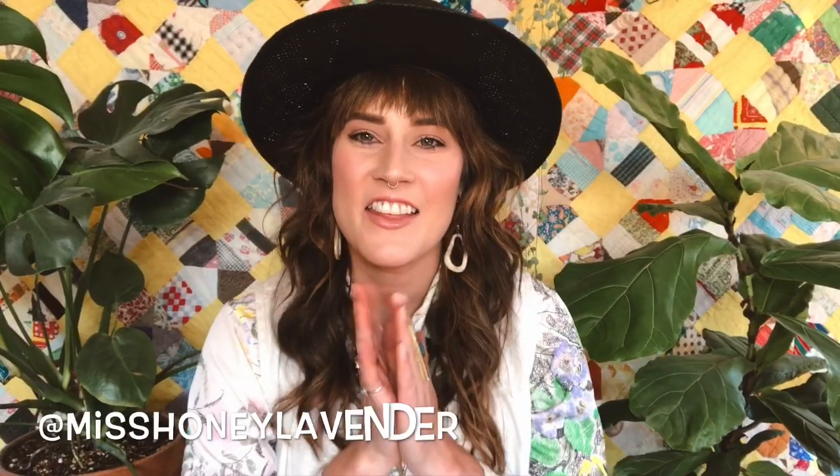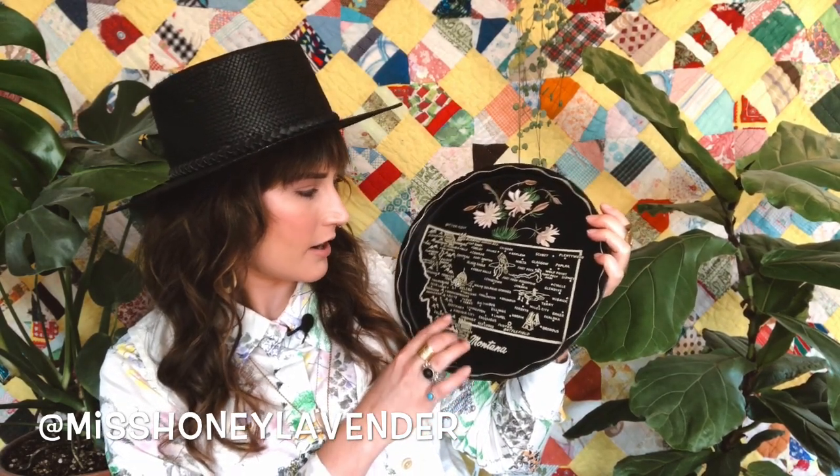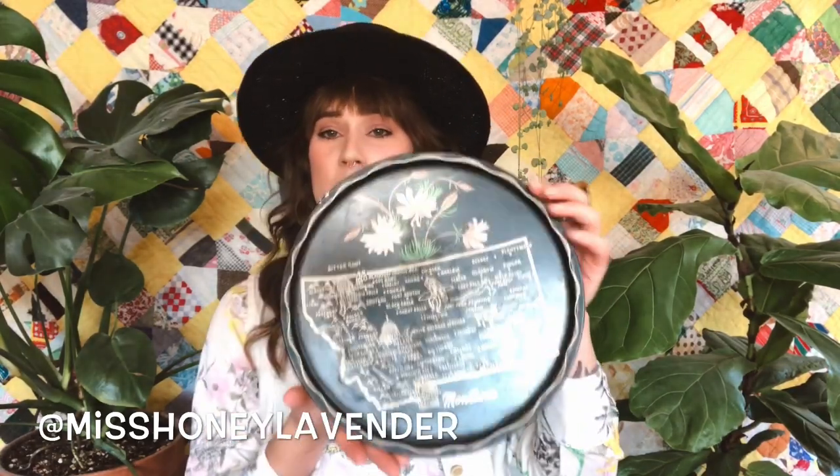The next item I picked up was this vintage state tray. This one is from Montana — it says Yellowstone National Park and has all the little landmarks on it. I know these are vintage and collectible. I've seen different state designs — California, and I want to find an Oregon or Washington one. These trays are perfect for display, putting a plate on top, using as a coffee table piece, or even serving a charcuterie board for guests. I'll be adding this to my Miss Honey Lavender vintage flash sales or pop-ups for reselling, unless I find a use for it at home.